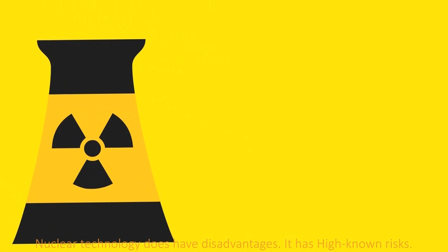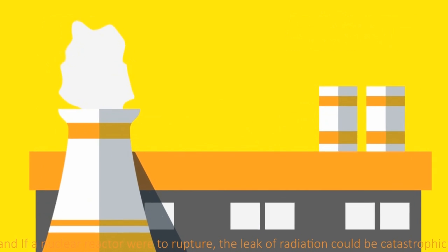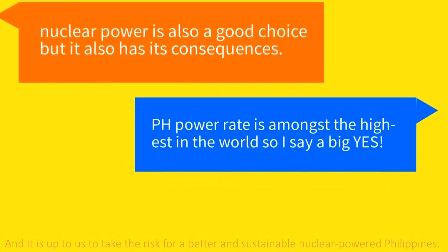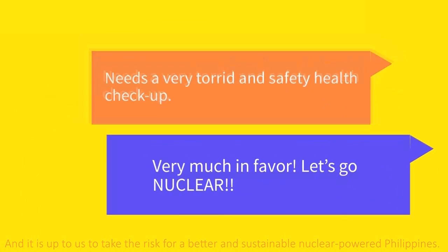Nuclear technology does have disadvantages. It has high known risk, and if a nuclear reactor were to rupture, the leak of radiation could be catastrophic. And it is up to us to take the risk for a better and sustainable nuclear-powered Philippines.